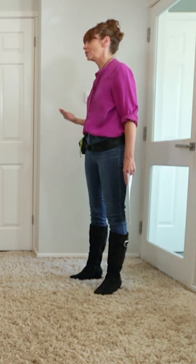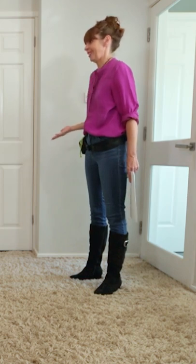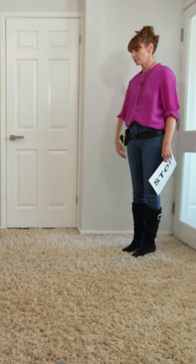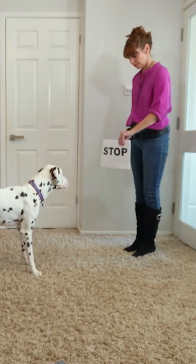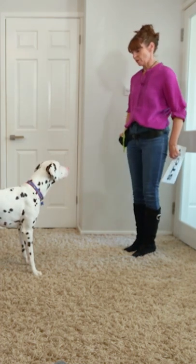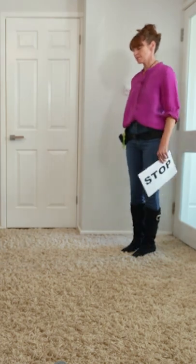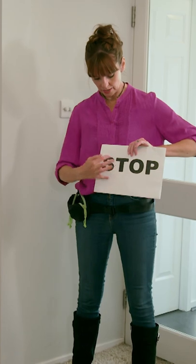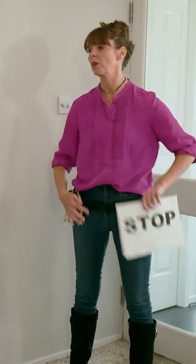So what can we do with training? He's a deaf dog, so he relies on his vision more — so let's use it. I'm going to teach Luca how to read. I'm going to use the word 'stop,' giving the hand signal, showing the sign, giving a thumbs up and treating. He is going to start to associate the shape of these words with having to stop.